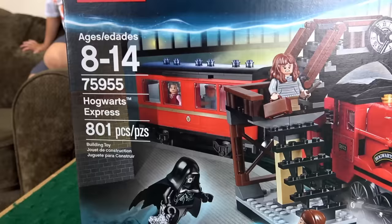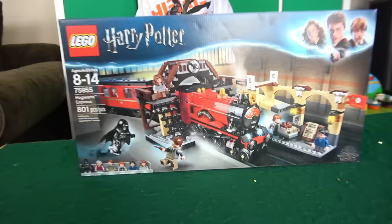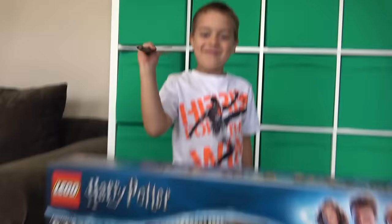What is this? My first Harry Potter Lego set! Hogwarts Express Train! We got a few requests to get this train, and we're going to end up putting it together right now. Are you ready, buddy? Yeah!